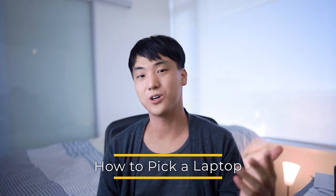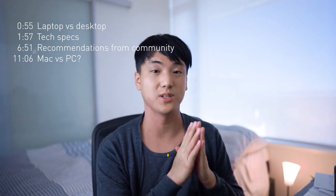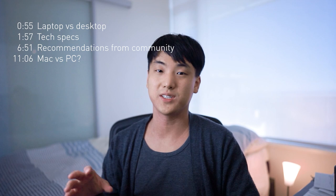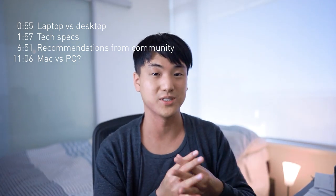It is that time of the year again — laptop season. Whether you are a seasoned professional looking to upgrade their workstation or a freshman coming into university for the first time, a laptop is going to be a very important investment. In this video we'll first talk about whether you should get a laptop versus a desktop, then the important specs to look out for, general tips and tricks for first-time buyers, and Mac versus Windows.